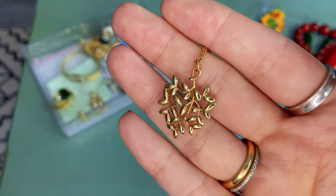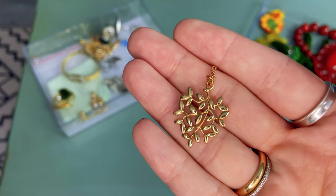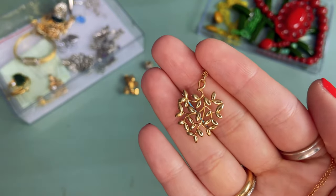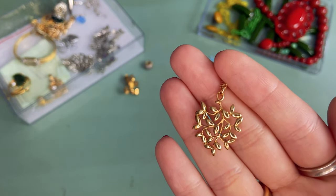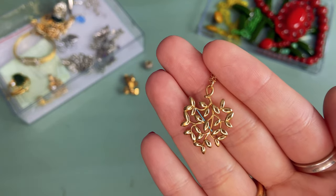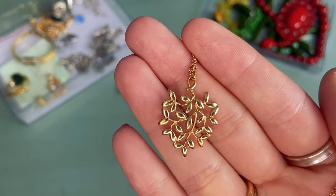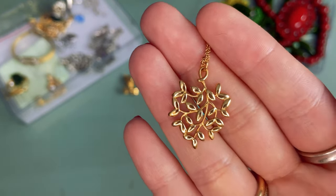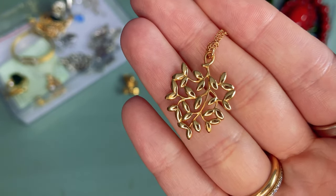I've been on the hunt for a Paloma Picasso chain to add to it, but unfortunately Tiffany does not sell those individually. I ended up purchasing a chain from eBay — it was an 18-inch Paloma Picasso chain — but when it arrived it was fake. I could tell by the stampings, the clasp, and the placement of the Tiffany hallmark that it was not authentic. Luckily I was able to return it and get a full refund, but it was pretty disappointing.